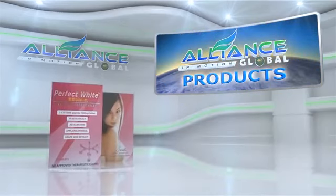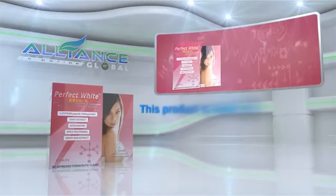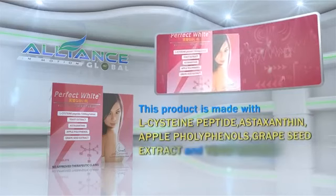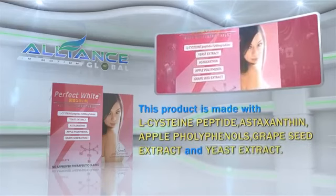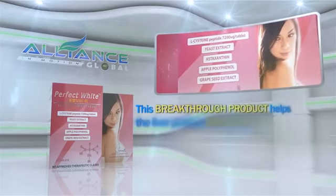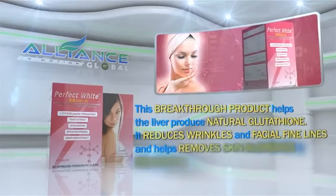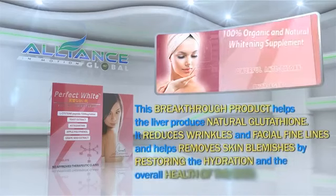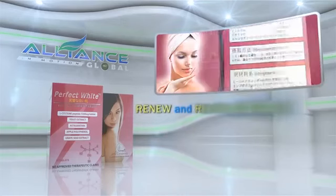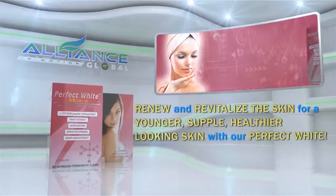A perfect combination with White Light is Perfect White. This product is made with L-cysteine peptide, astaxanthin, apple polyphenols, grapeseed extract, and yeast extract. This breakthrough product helps the liver produce natural glutathione. It reduces wrinkles and facial fine lines and helps remove skin blemishes by restoring the hydration and overall health of the skin. Renew and revitalize the skin for a younger, supple, healthier-looking skin with Perfect White.